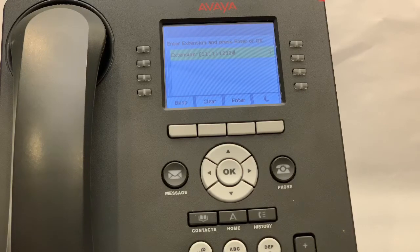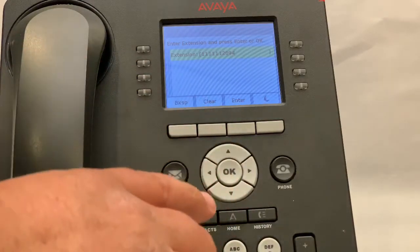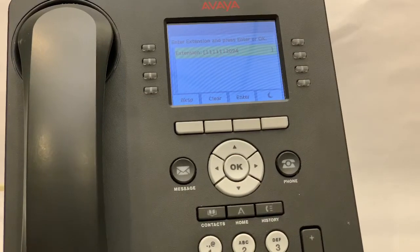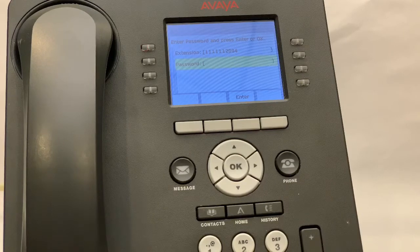If you come back to your phone later and want to log it back in, you'll see that your phone number is already in the display. If you press pound, and pound again, the phone system is smart enough to remember your password from the last time you logged in.